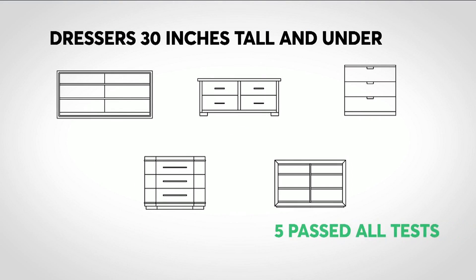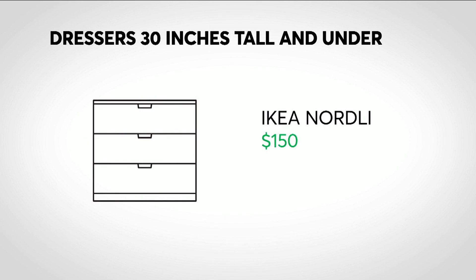Only five of the dressers passed all of Consumer Reports' tests, including the $150 IKEA Nordly, showing that a stable, affordable dresser at this height is possible. Companies have the ability to do something about this epidemic. We've found that it is possible to build more stable dressers of any height.